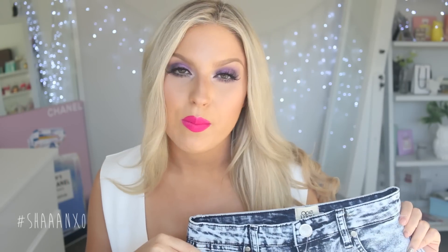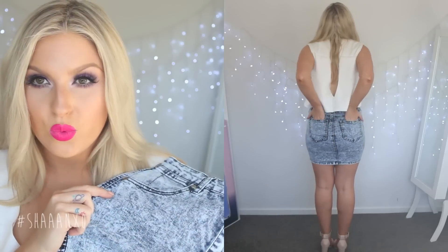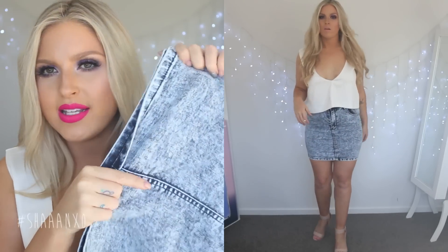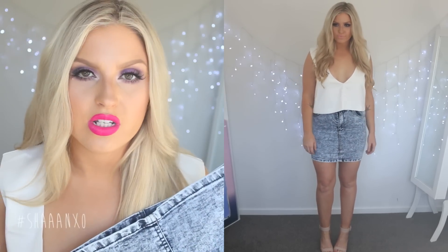I also got this really cute skirt. This is like a mini skirt. I'm kind of excited that these are back in style. It's a really nice acid wash and it's got little pockets on the bum for a little bit of interest. The best part is it's quite stretchy, so I know it's just gonna hug my curves beautifully.